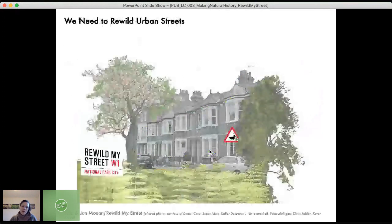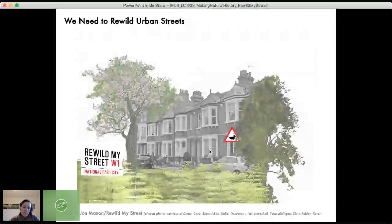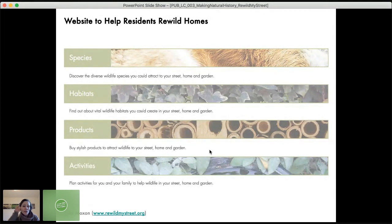We really need to rewild our urban streets to allow them to become green havens that are great for wildlife, and therefore great for people and our own contact with nature. That's the project vision. We wanted to create a website to help residents rewild their homes, with information on species you could attract, habitats you could create, products you might buy, and activities you could do with your family and neighbours. The website is rewildmystreet.org.